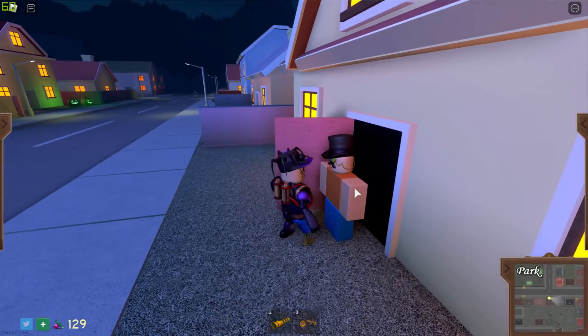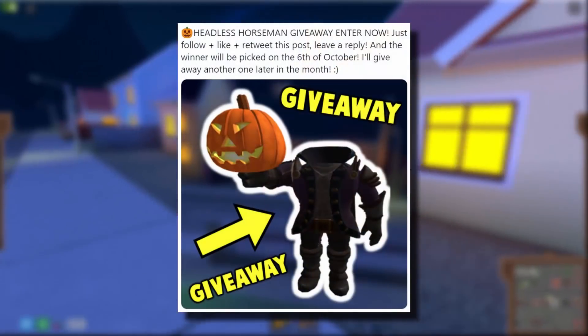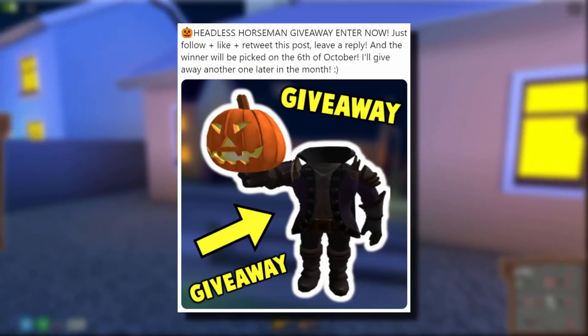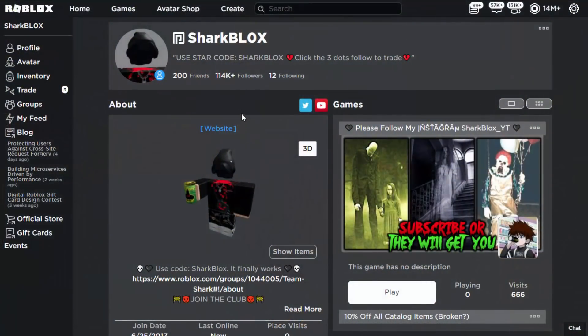Before the video starts, I just want to say I am currently doing a Headless Horseman giveaway, hosted over on my Twitter. Not everyone is going to win, but don't worry — I'm going to do another one a bit later in the month as well, just before I go away at the end of October.